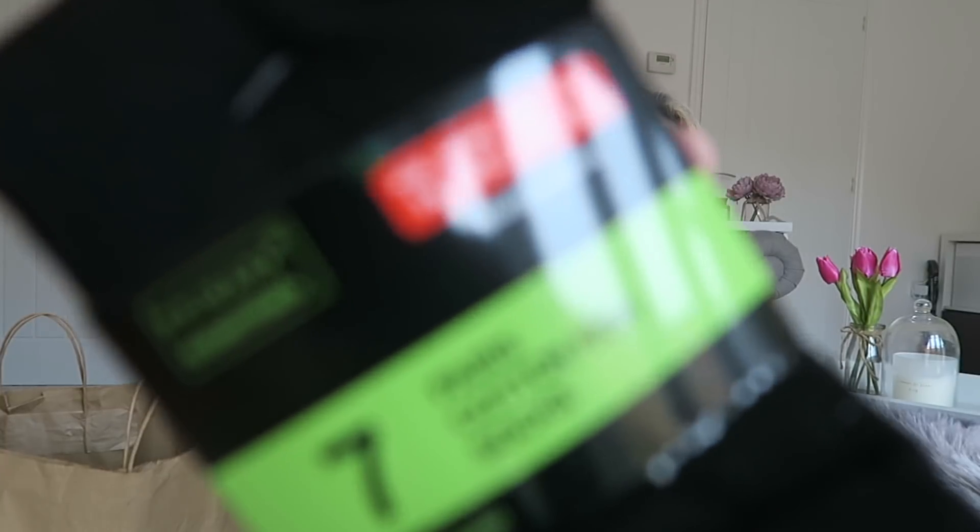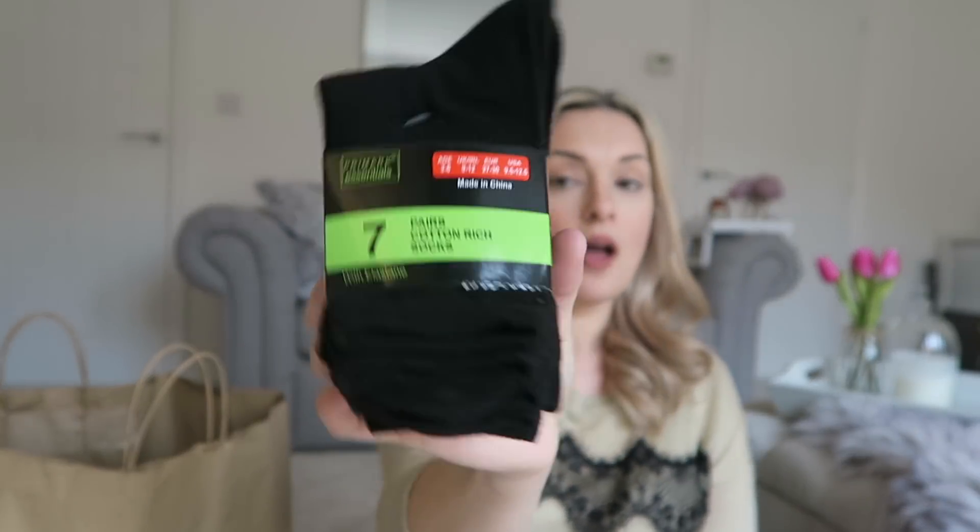I also picked up some black socks for Clayton — seven pairs of cotton-rich socks in age three to six, shoe size nine to twelve. They were two pounds thirty for seven pairs, which is exactly what you need for preschool and everyday life.